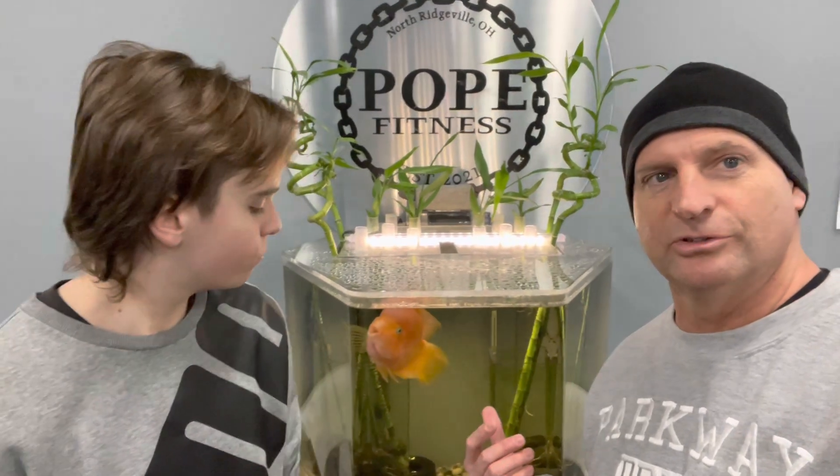Hey everybody, it's Jack again. Brutus is getting a special little snack today. We brought him some bloodworms. We haven't given him bloodworms the whole time he's been here at the gym.